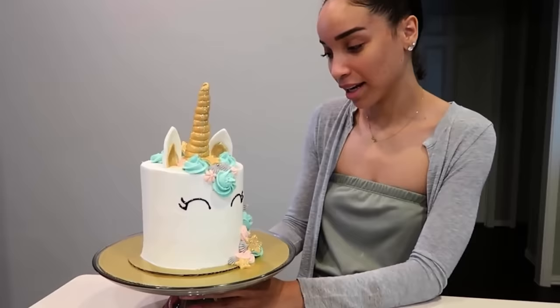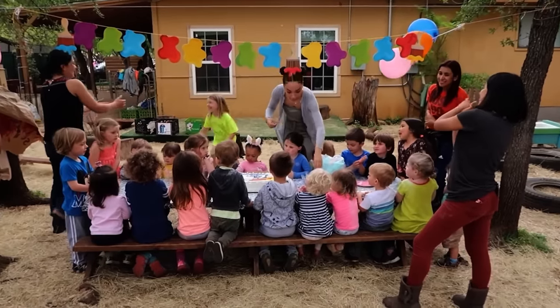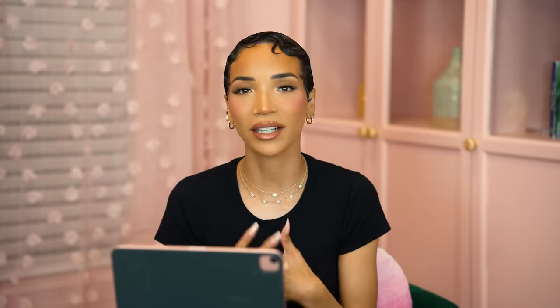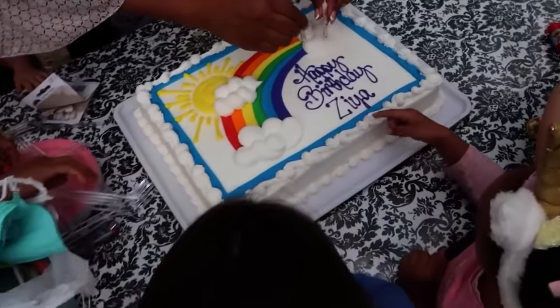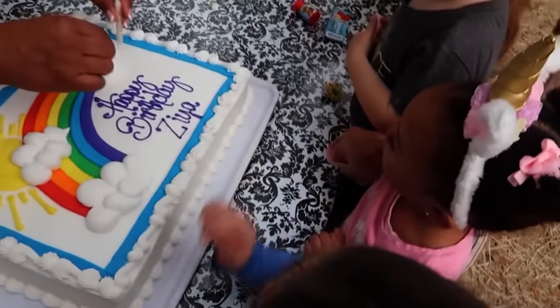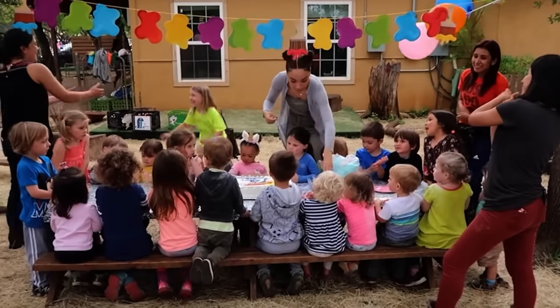I think it came out really cute — I love the color scheme and I had fun making it, even though it was kind of stressful. We used the fancy unicorn cake for our at-home celebration and just got a regular grocery store sheet cake to bring to the school. Since she was only turning two, there's only so much a two-year-old can do at a birthday party. I feel like you don't always have to do a big full birthday party when they're that little.